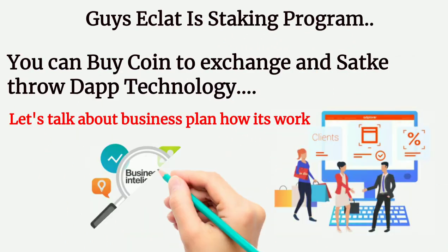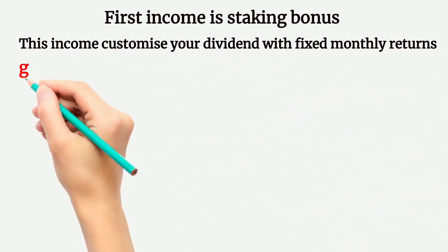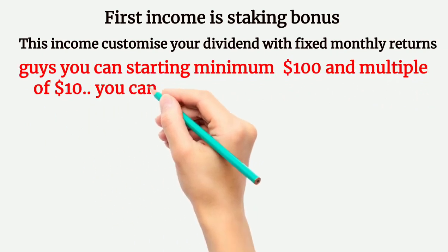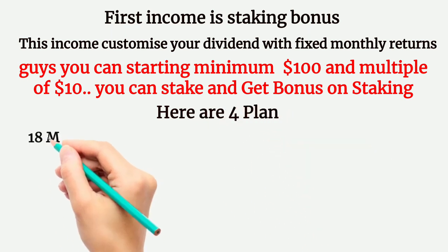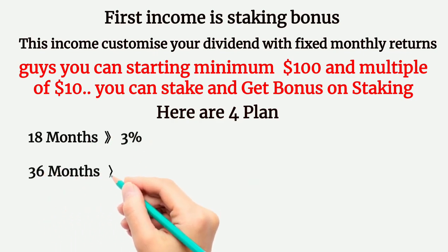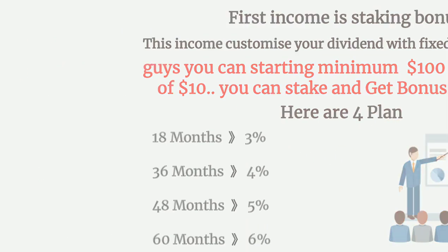Let's talk about the business plan and how it works. The first income is staking bonus, which lets you customize your dividend with fixed monthly returns. You can start with a minimum of $100 and multiples of $10. There are 4 plans: 18 months at 3%, 36 months at 4%, 48 months at 5%, and 60 months at 6%.